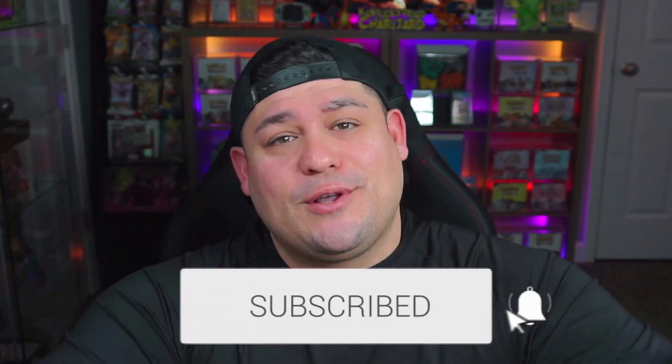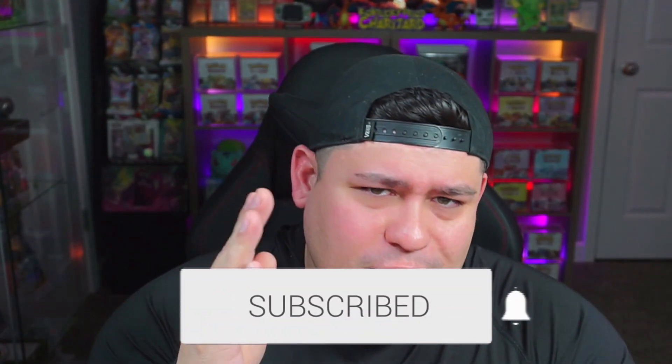They made sure that I, as a customer, would be happy and pleased, and of course ensured that I would be a returning customer. That's what I want to talk about today — I'm going to share a little story about what they did. It's nothing crazy, but it stood out to me a lot and spoke volumes. Before we carry on, if you are new to the channel, make sure to subscribe with that notification bell turned on so you're notified when I upload any brand new videos.